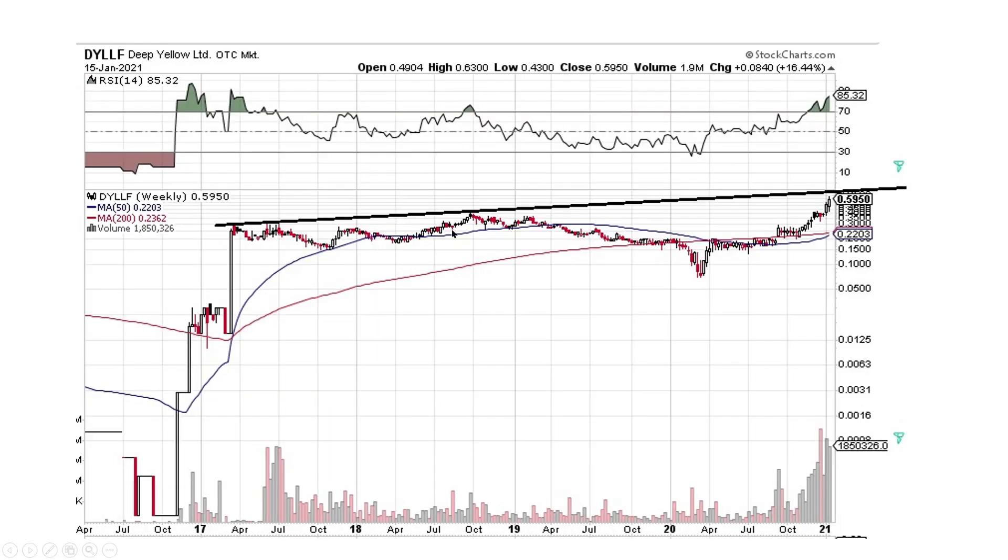Deep Yellow — putting in the work on the chart pattern. Looks like we'll probably hit this top resistance line here, and then we'll have to put some work to get through it. The volume is definitely there. Maybe we punch through this thing very soon, but looking good.